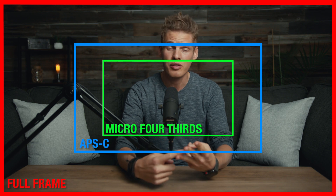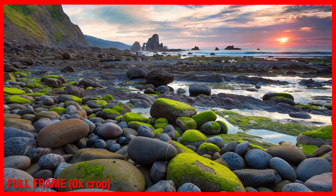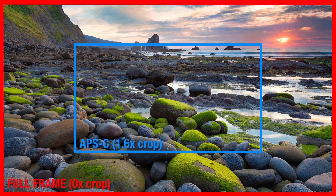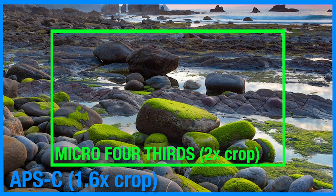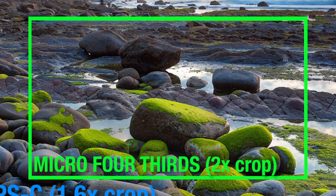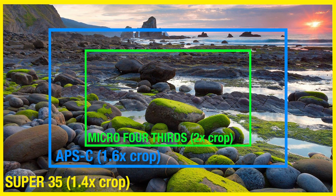Number nine on the list is sensor size. There are four basic types: full-frame, APS-C (crop sensor), micro four-thirds, and Super 35. The size of your sensor determines the crop factor, or how zoomed in your video will be. A full-frame camera has no crop factor, so a 16mm lens stays 16mm. An APS-C sensor has a crop factor of around 1.6x, making a 16mm lens act like a 21mm. A micro four-thirds sensor has a 2x crop factor, making 16mm act like 32mm. A Super 35 sensor has a 1.4x crop factor, making 16mm act like 22mm. Generally, full-frame cameras are more expensive, with a few exceptions.